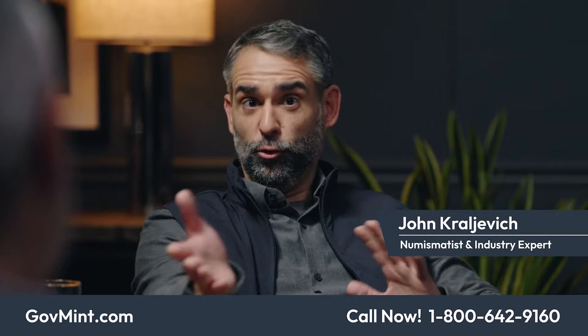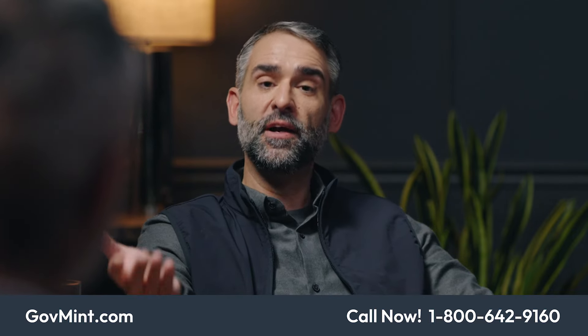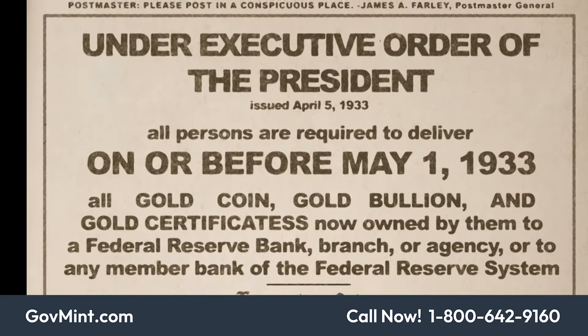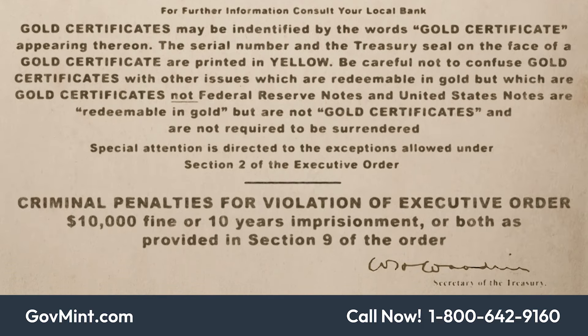So to get right into it — what can you tell us about the Fairmont Collection? Well, it's all gold coins struck by the United States mints, pretty much all from 1835 up through the early 1930s. In 1933, the U.S. government banned the ownership of gold by private citizens, so gold coins tended to go into hiding. A lot of them ended up in bank vaults.